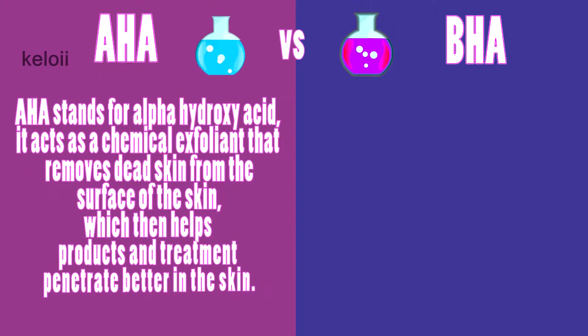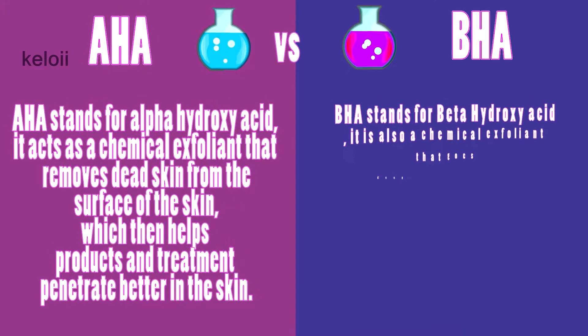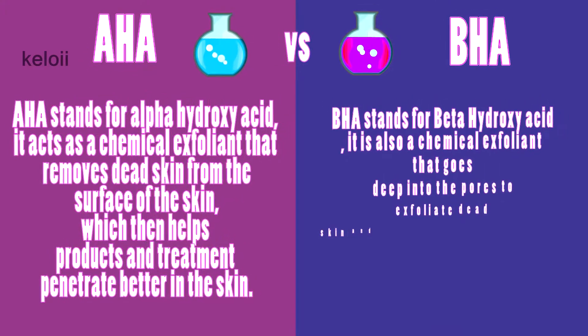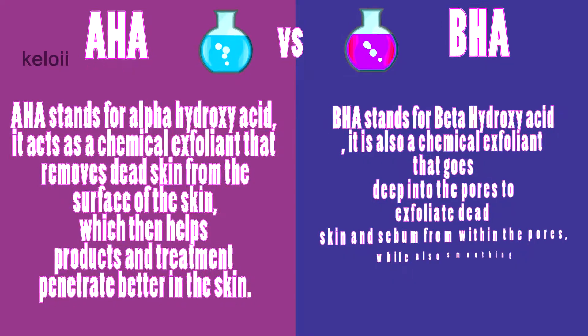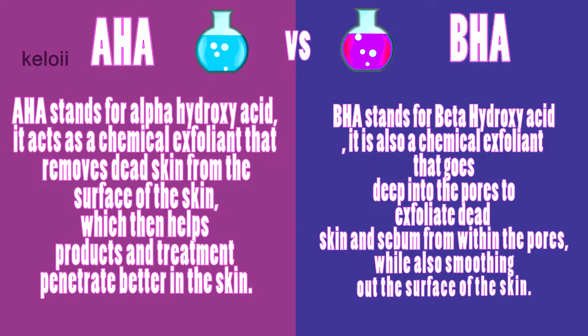BHA stands for beta hydroxy acid. It is also a chemical exfoliant, but it goes deep into the pores to exfoliate dead skin and sebum from within the pores, while also smoothing out the surface of the skin.